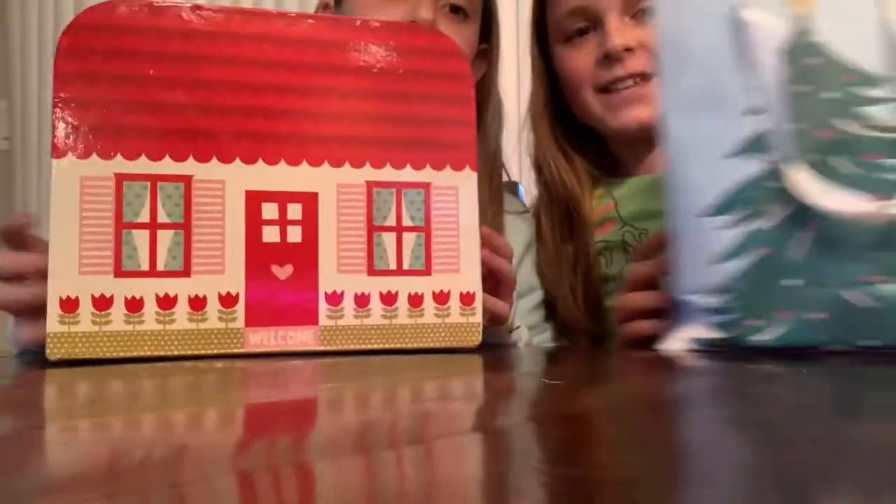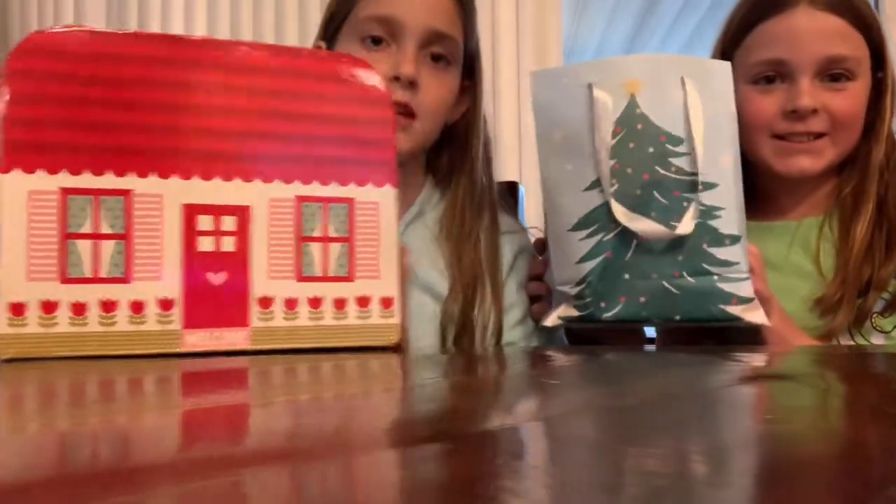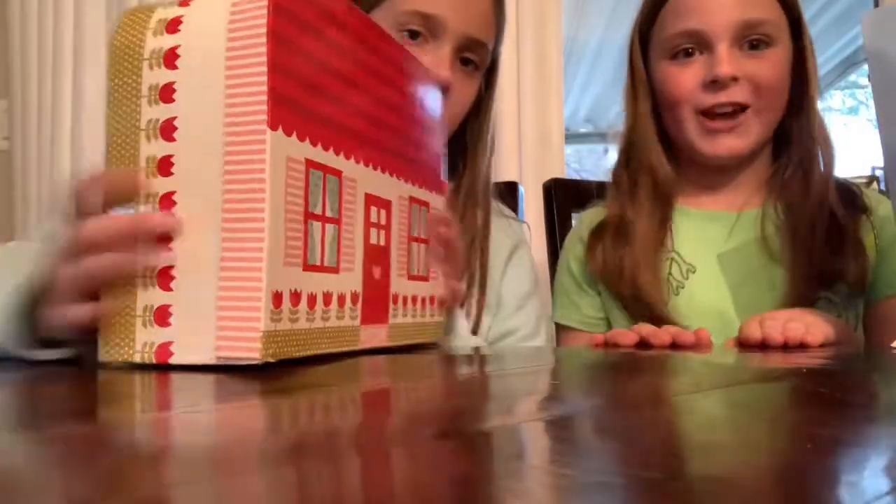Hey guys, welcome back to the channel. I'm with my friend again, and we are going to be opening these and see what's in them — a mysterious bag and a mysterious box. We were handed them in a photo video and we're going to see what's in them and open them with you guys.